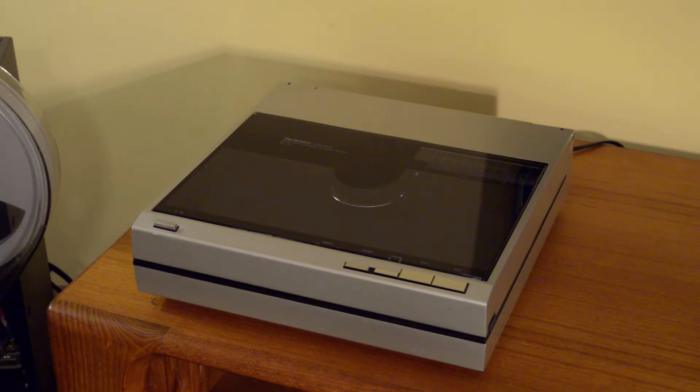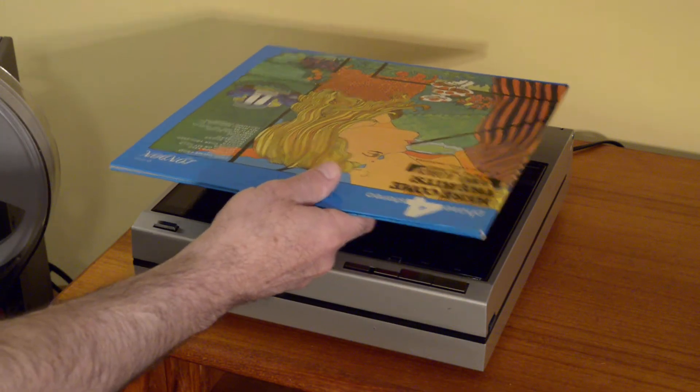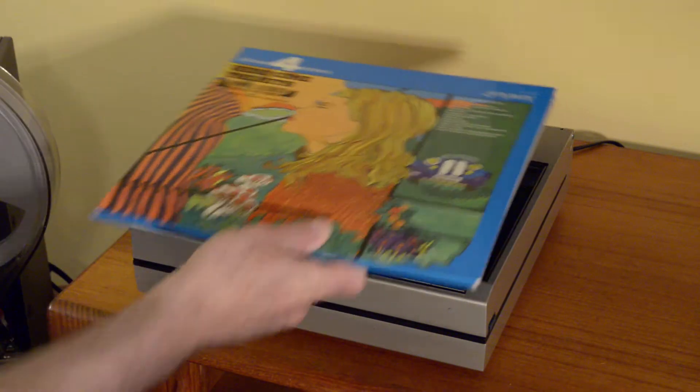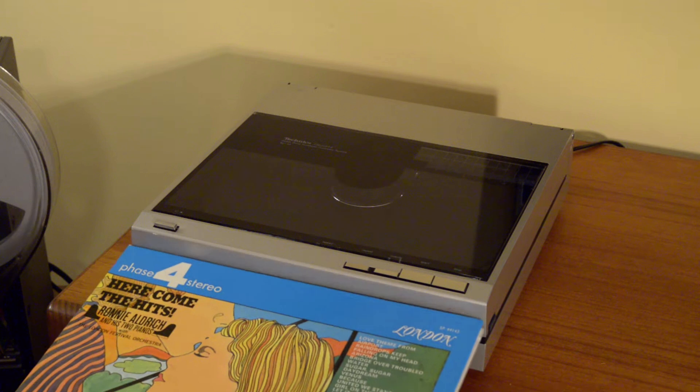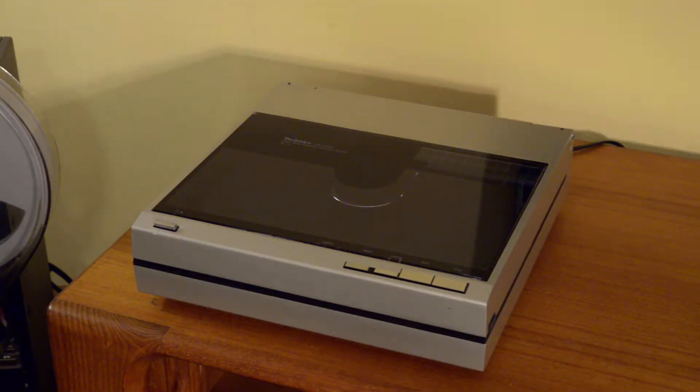What was so innovative at the time is the overall size and form factor - the width and length is the size of a record jacket. It's really quite remarkable, and it is the case. But despite that, this is a very serious product with excellent sonic qualities - they didn't skimp. In fact, they threw pretty much everything at it.